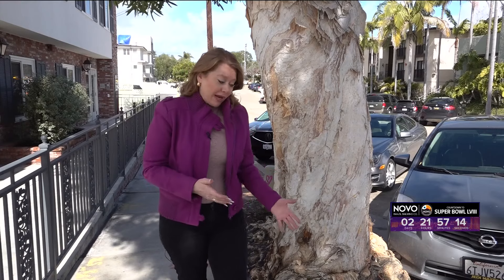Following days of rain, the ground is simply now saturated and therefore weaker, really increasing the chances of a tree coming down.